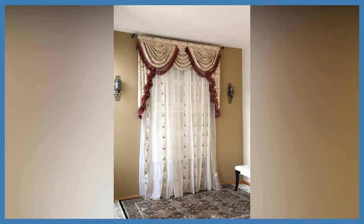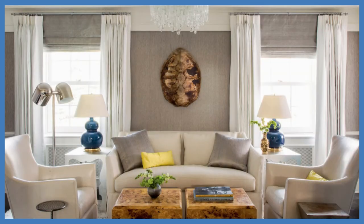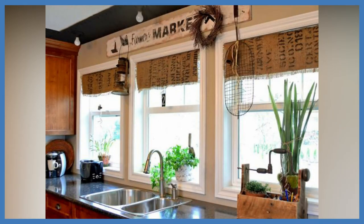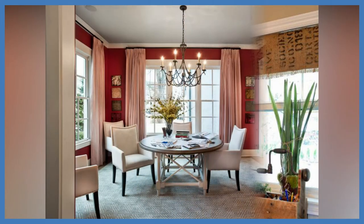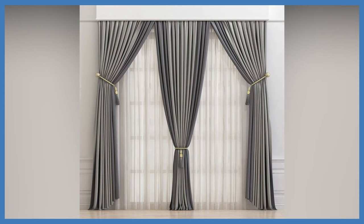Hi everyone, welcome or welcome back to my YouTube channel, this is Home Living Style. There are a lot of window treatment ideas, window curtain hanging styles, and window curtain ideas. I assure these design ideas are going to give you great information and inspiration. Please continue to watch the video to the very end, subscribe to my YouTube channel, and hit the like button.